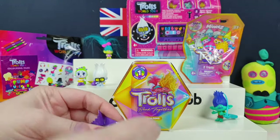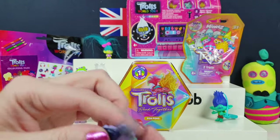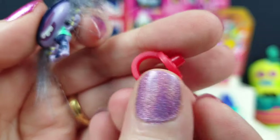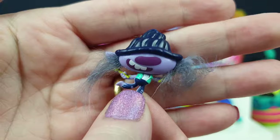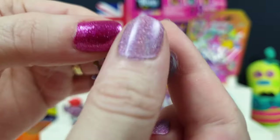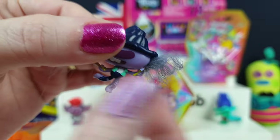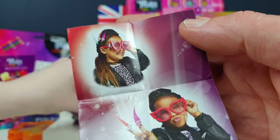We actually found the ultra rare one from these, didn't we? It was the little conductor, I think. Yeah, we actually found him. You can put them on like little rings like this, or you can put them on hair clips, or you can put them on the glasses. He's one of the ones that is with Queen Barb, isn't he? A little drummer guy - he's all fluffy bits of hair, like an old man with that hair. He's so cute.